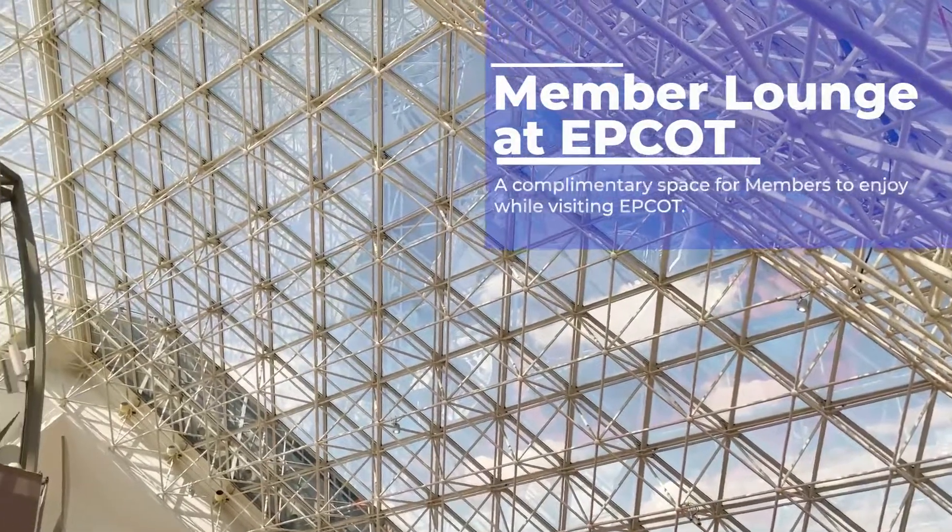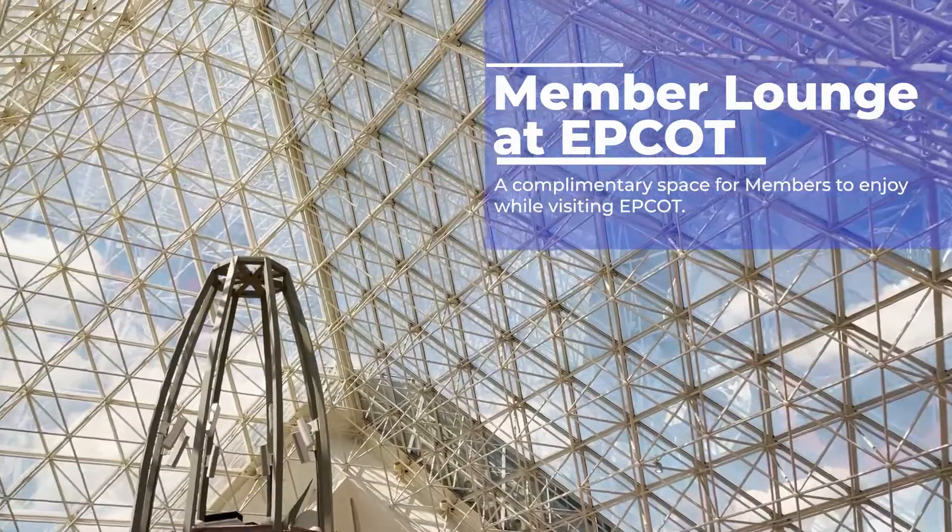When you become a Disney Vacation Club member, just one of the benefits is this member lounge.